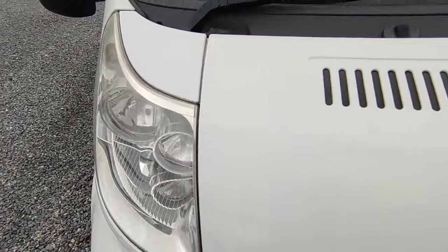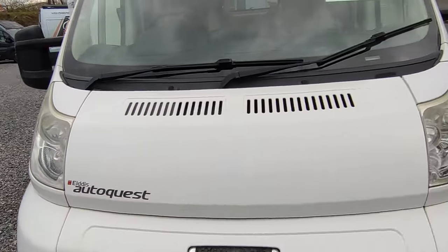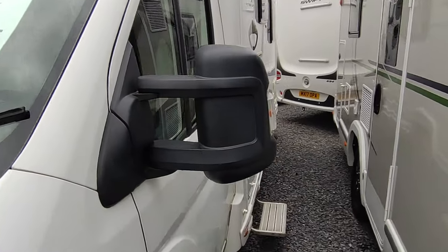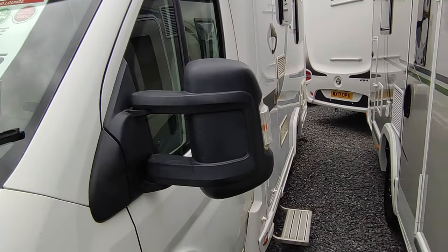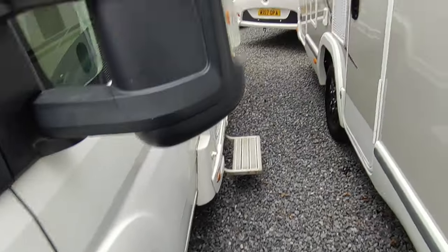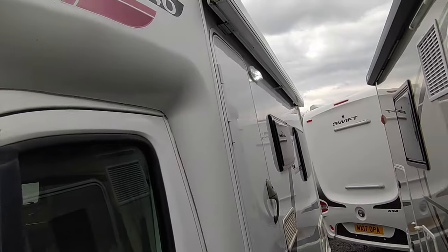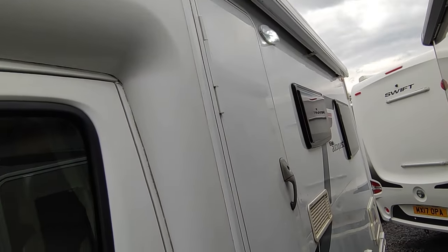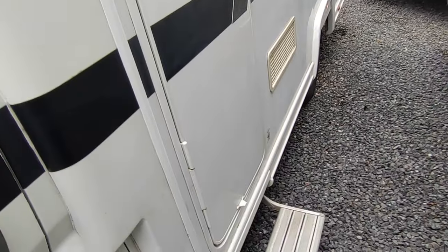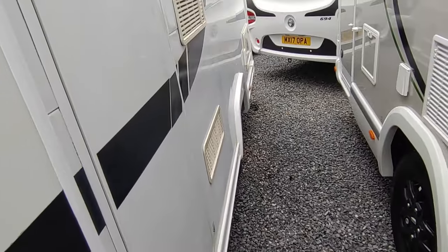Paintwork in very good order with only the odd tiny mark if you look closely. Headlights are just starting to go a little cloudy but they all do that. Heated electrically adjustable manual-fold wing mirrors, good tyres all round. It's got a Fiamma awning on the outside — everything you need, nothing you don't. The habitation door has an electric step and a fly screen.